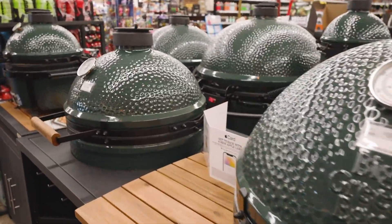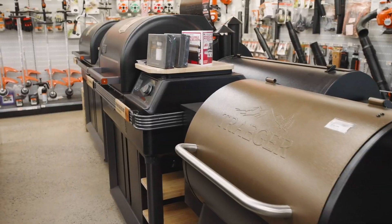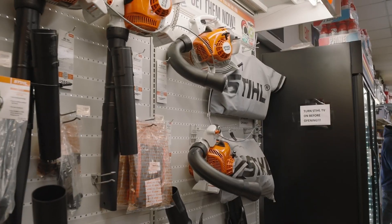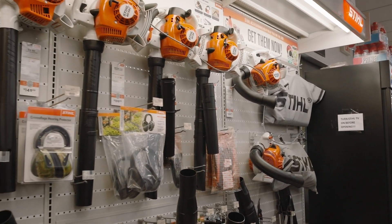For the experts, we have all the Green Eggs. We carry Traeger, we carry griddles, we carry Weber, and then we also carry Stihl weed eaters, chainsaws, and pretty much almost every tool that Stihl makes.